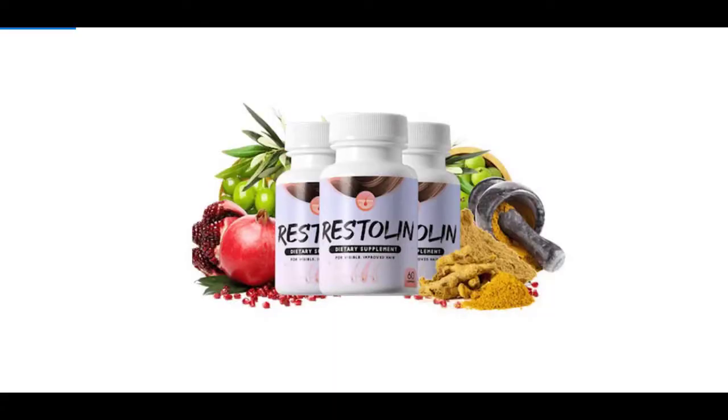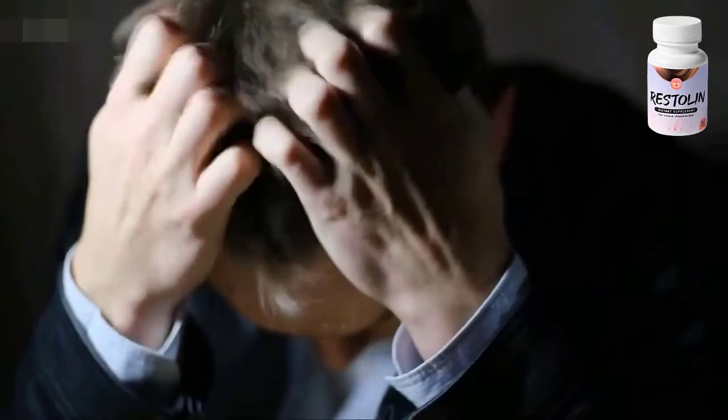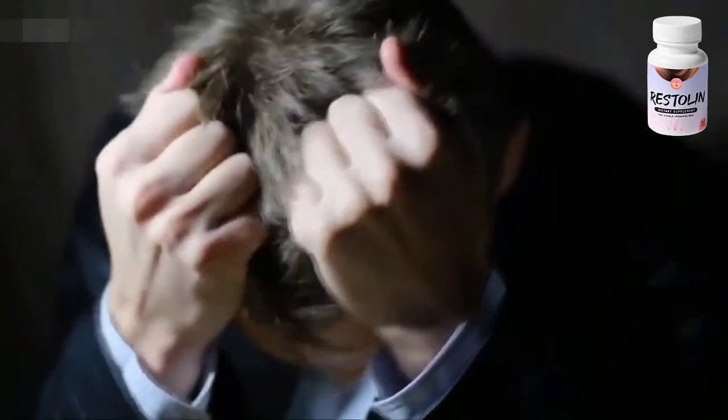Hi guys, it's Brenda here. If you would like to know more about Restolan hair support, stay with me until the end of this video because I'll tell you some essential things you need to know before buying this supplement, and some really important warnings to preserve your health.